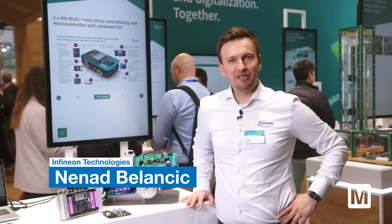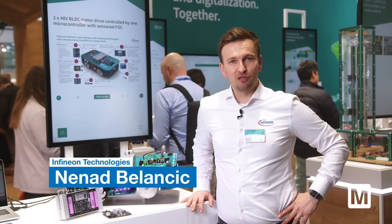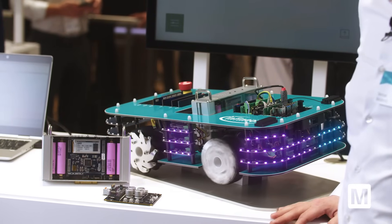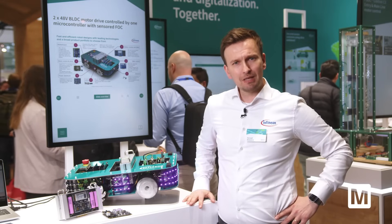Hi there, my name is Nenat Belancic. I'm application manager for robotics and drones at Infineon. What you see here is our robotic development platform. It consists of various functional blocks that Infineon is providing for you out there to develop easy robotic designs and improve the time to market.